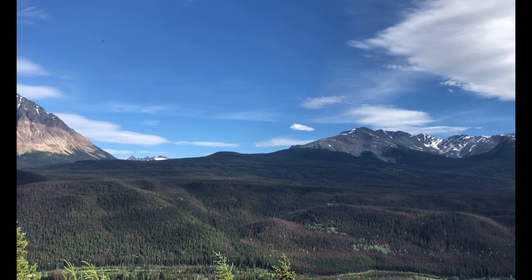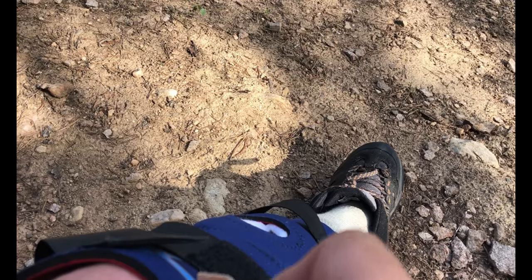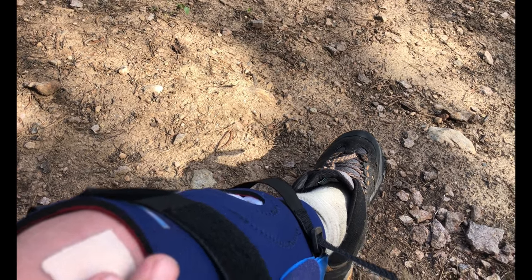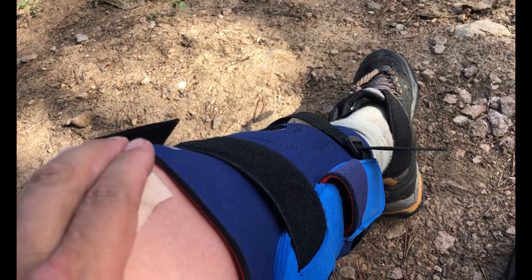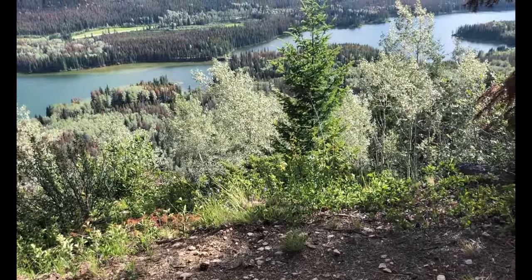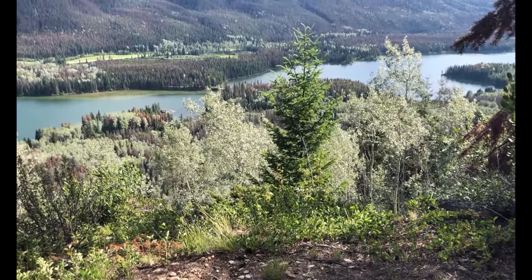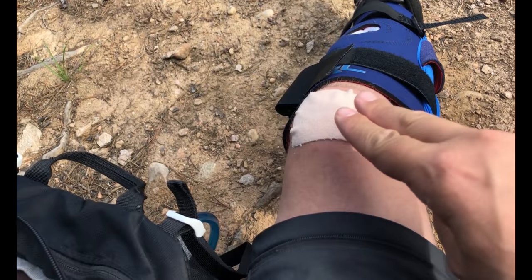Pretty amazing — good place for a break too with a bench. Well, this moleskin lasted maybe half an hour, and when I pulled the knee brace back to check on it, it came right off. So I'm going to put on an even bigger piece and see if I can make that work. I still got all this elevation to lose, so I don't want to take the knee brace off.